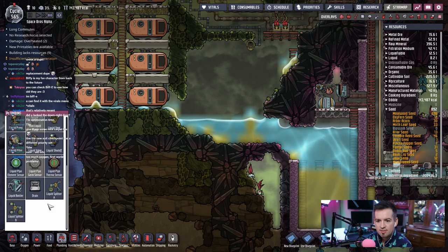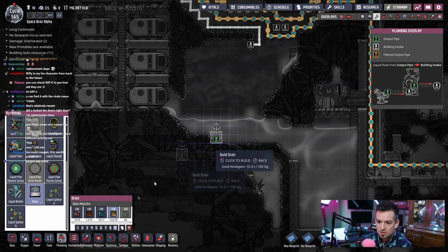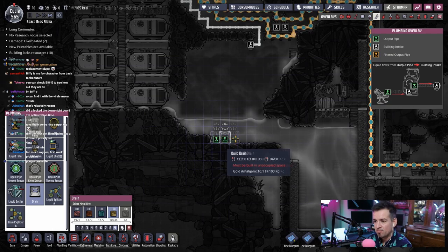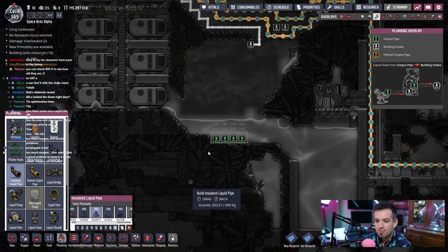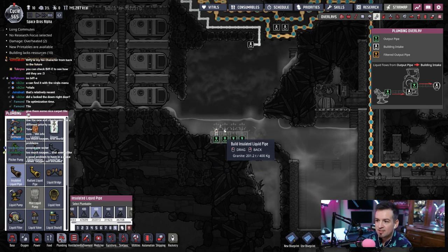First, we're going to lay down some drains — just a handful of drains right here. What's it made out of? Gold, but there's not a lot of other metals. I got a gold one, two, three — probably enough. And then let's just lay a pipe. Too much oxygen — oxygen just needs to be where it needs to be. It doesn't need to be where it doesn't need to be.